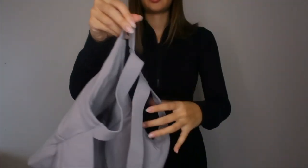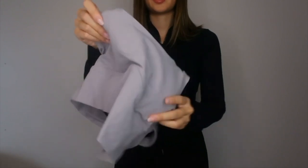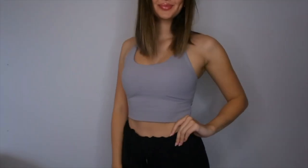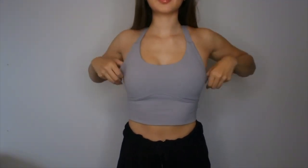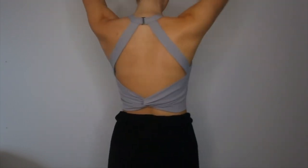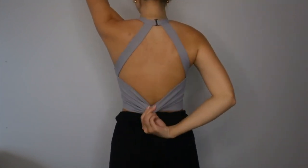Next we have the backless cutout twisted cropped yoga tank top in the color Gull — this was my favorite of the two tank tops. I really love the back on this one and it also has removable pads for support. It's a bit longer in the torso, which I like. It's Cloudful material as well, so super stretchy and breathable. I feel like this was a true small. The open back with the little crisscross at the bottom is super cute — overall a 10 out of 10.